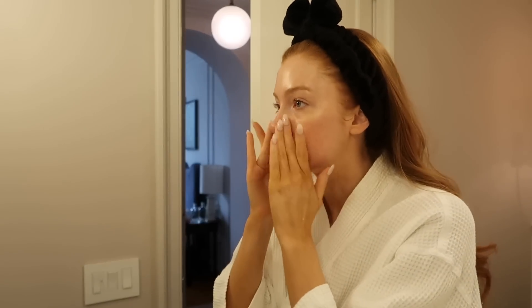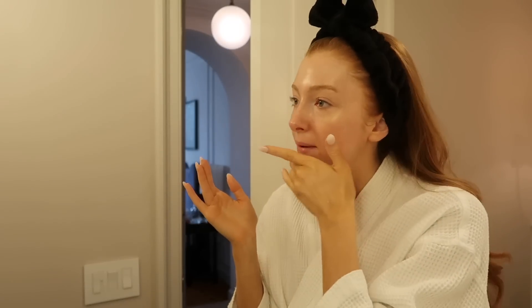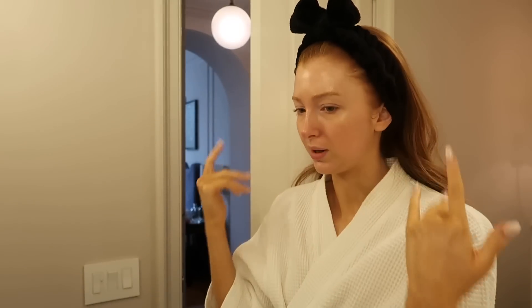I wore this yesterday while traveling — just the Glow Scream on my face — and I even got compliments on my skin. People were saying 'oh my god, you look so glowy,' and I was like, wait, what do I even have on? It's just Glow Scream.